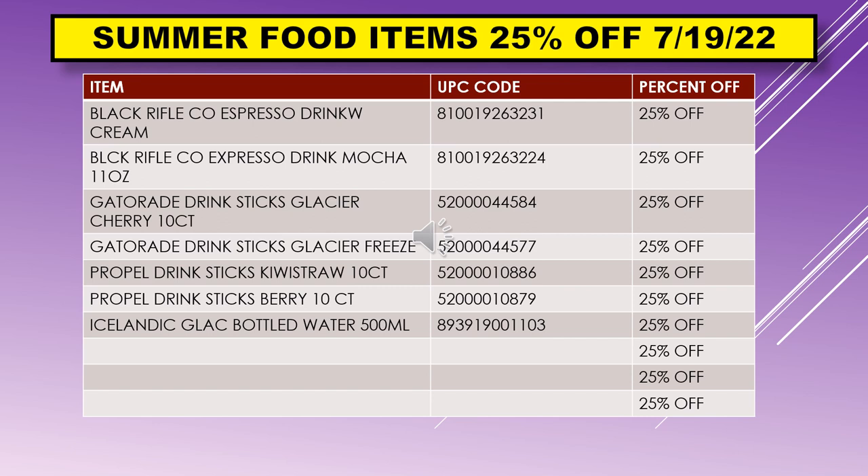Most likely, as the weeks proceed, these summer food items will go to 50%, then 75%, then 90% off, and then possibly penny later in the summer.